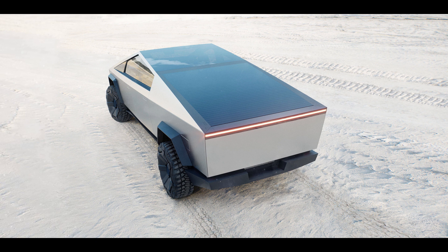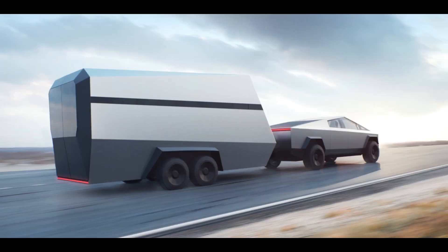The Cybertruck is not just a pretty face — it's a workhorse that can handle tough jobs. It has a towing capacity of up to 14,000 pounds and a payload capacity of up to 3,500 pounds, which is more than most gas-powered pickup trucks. We'll showcase the Cybertruck's towing and hauling capabilities in action.